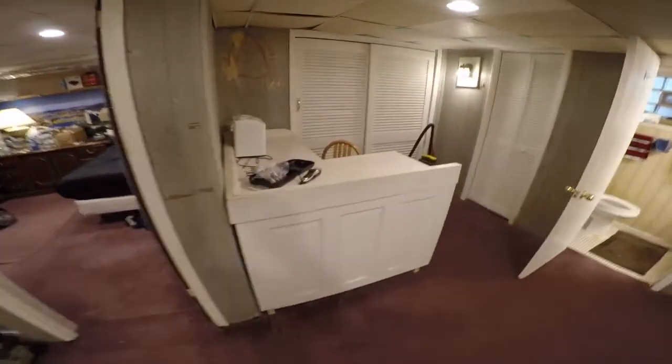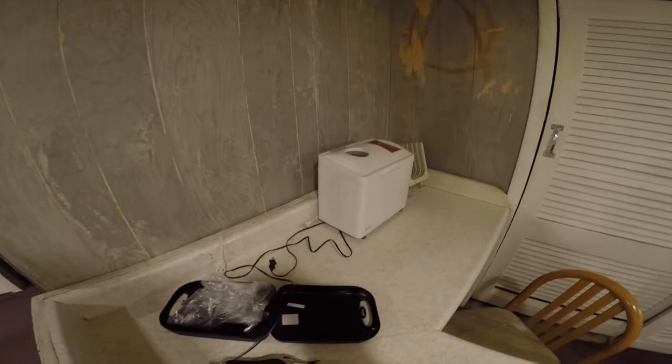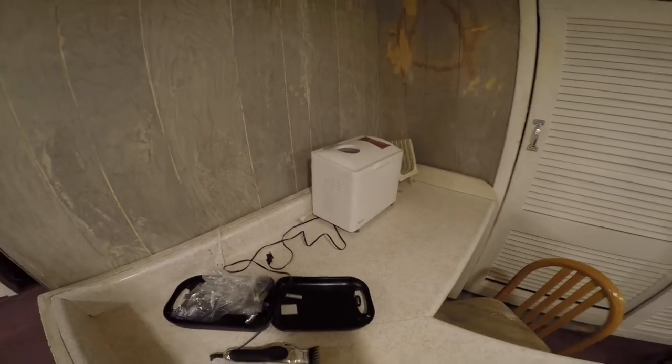Over here we have the counter area. We moved it — the counter used to be there, now it's here. I used to have all my tools here but I moved them. And we have a bread maker; Don likes to cook fresh bread for us every once in a while.